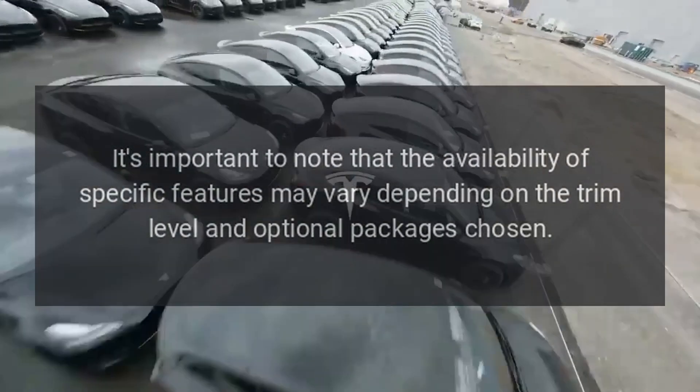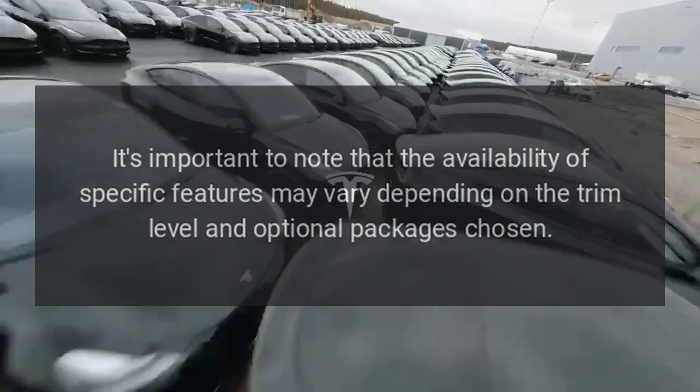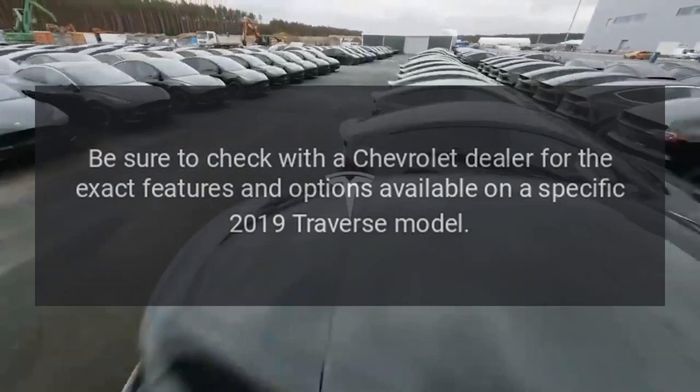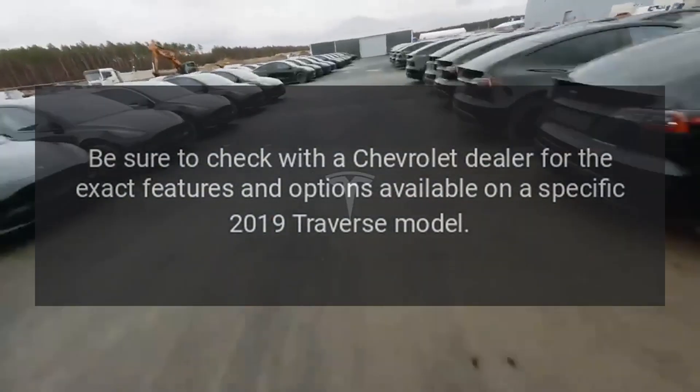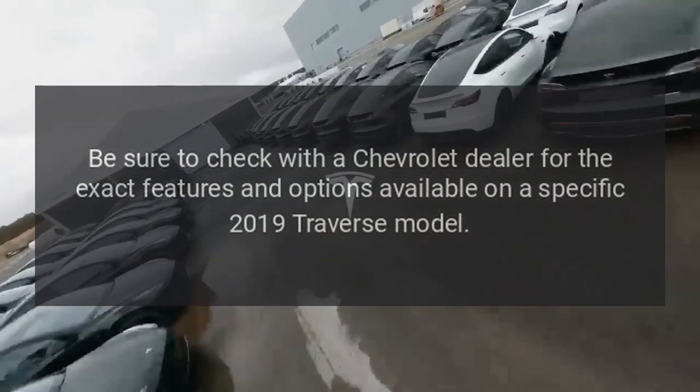It's important to note that the availability of specific features may vary depending on the trim level and optional packages chosen. Be sure to check with a Chevrolet dealer for the exact features and options available on a specific 2019 Traverse model.